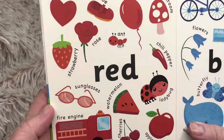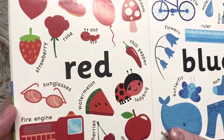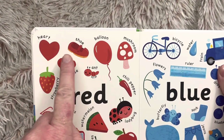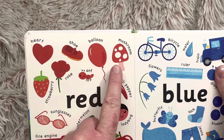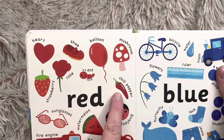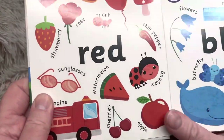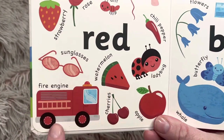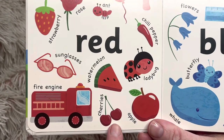Friends, these are red. There's a red heart, red shoe, red balloon, red mushroom, red strawberry, red rose, red ant, red chili pepper, red sunglasses, red watermelon, red ladybug, fire engine, cherries, apple.